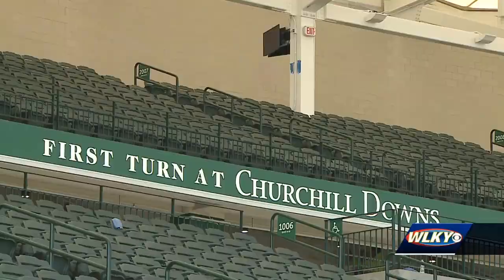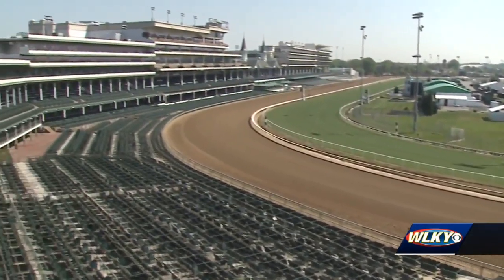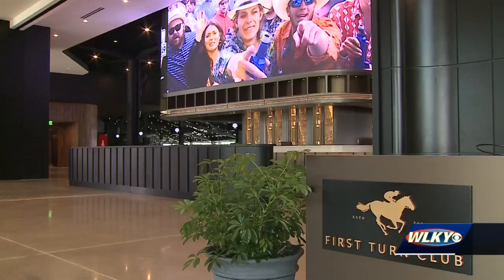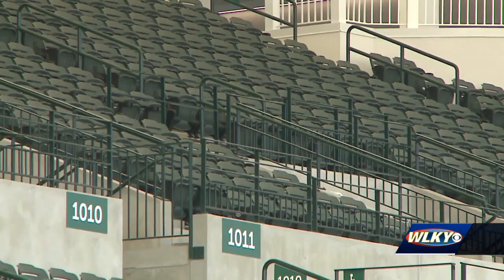Darren Rogers says the people that are going to be here for Thurby, Oaks, and Derby are really going to be treated to something great. The upgraded area includes the first-turn club on the ground floor and the first-turn reserved seating on the second and third levels.